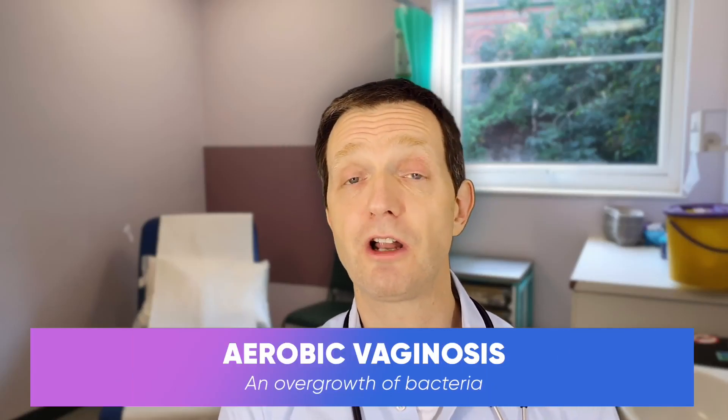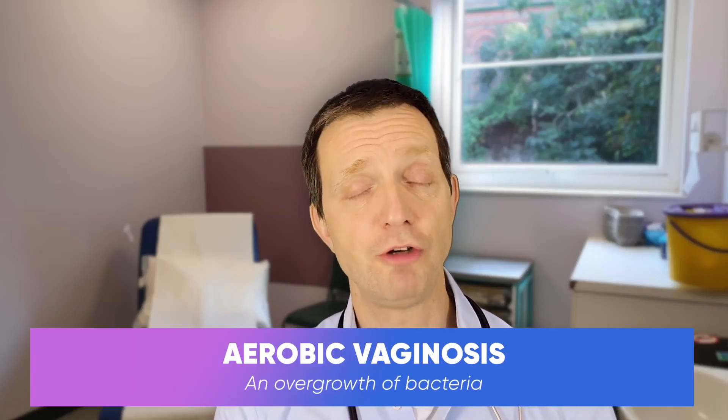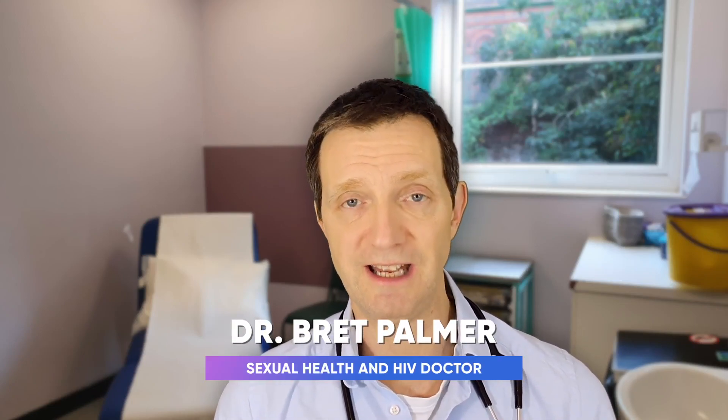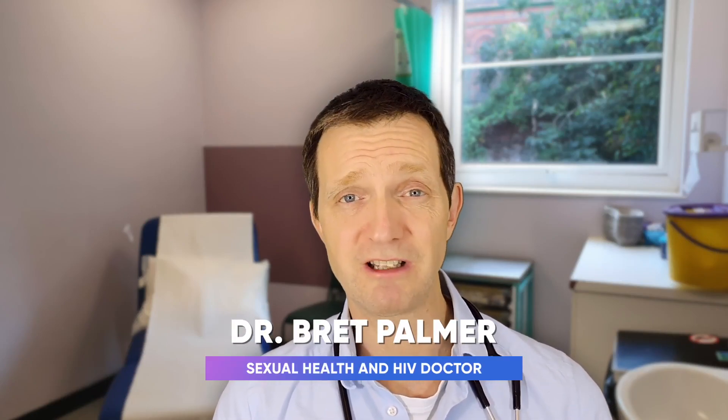Hello guys, this episode is about aerobic vaginitis. Now aerobic vaginitis is different from bacterial vaginitis. It's a distinct entity but hasn't really been recognized as such until around about 2002.